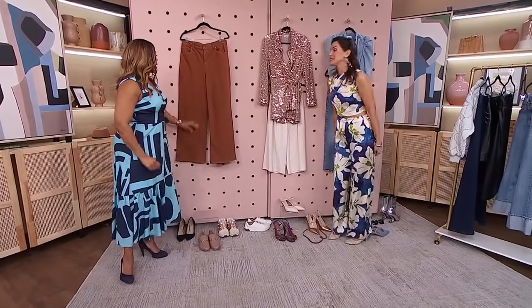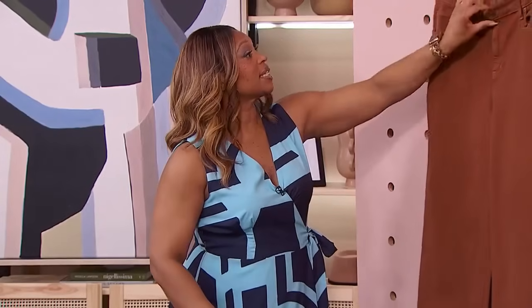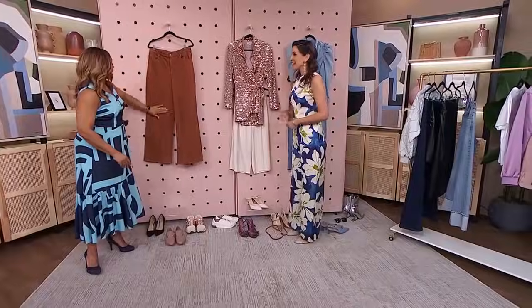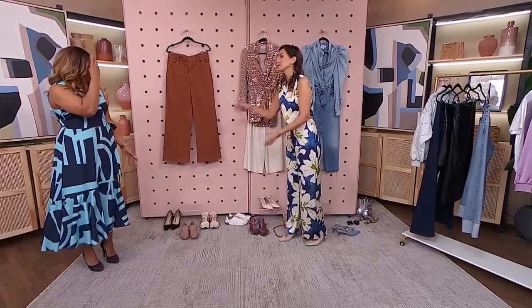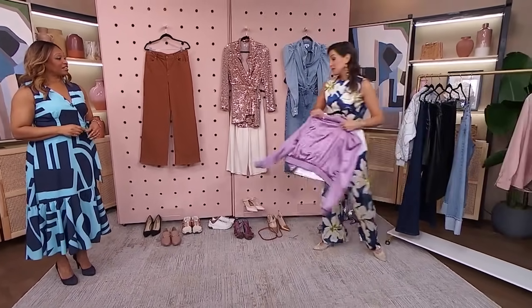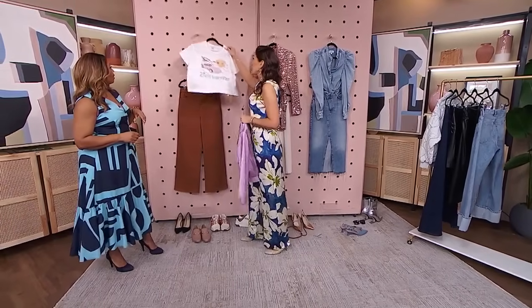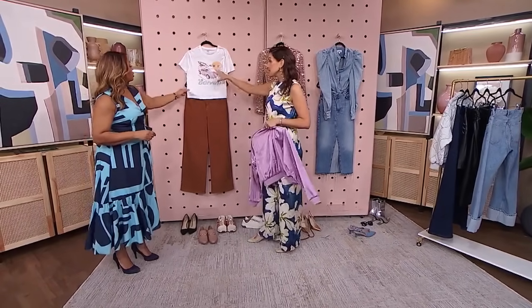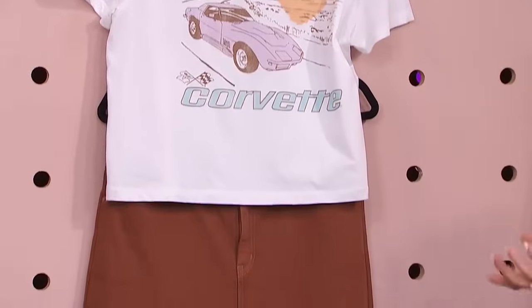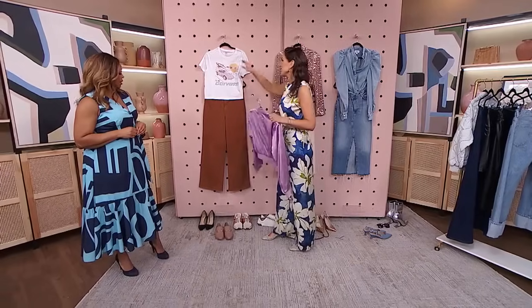I got these jeans in this interesting color and I have not worn them even once. It breaks my heart — I'm surprised the tag isn't still on them. So I want to wear them. We are going to take these beautiful pants from day to work to play. The first day look: we're simply going with a graphic t-shirt. It has a little bit of brown, and I like that it's a bit cropped. Absolutely, because it's a high-waisted jean. We're playing with the same kind of brown tones within the graphic.